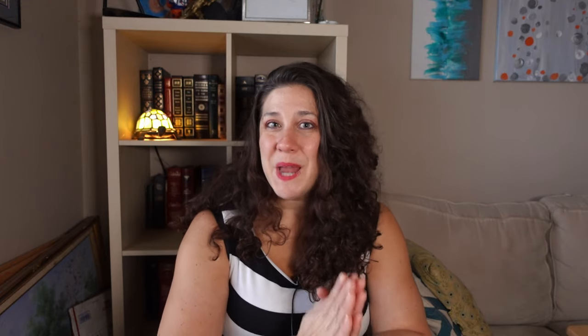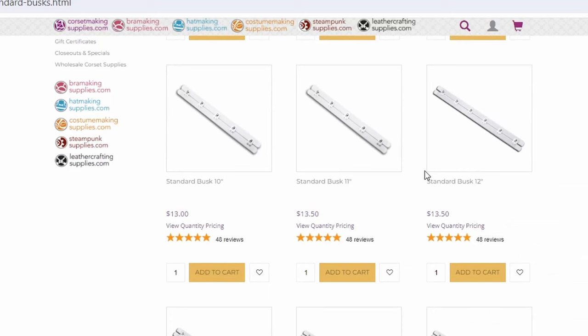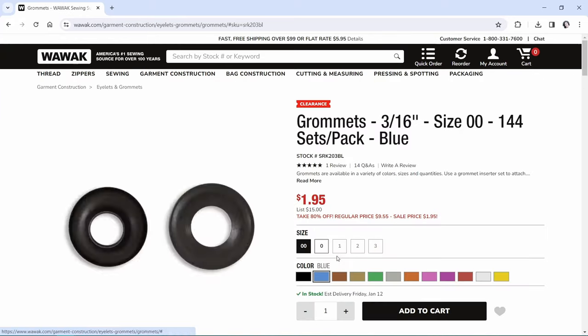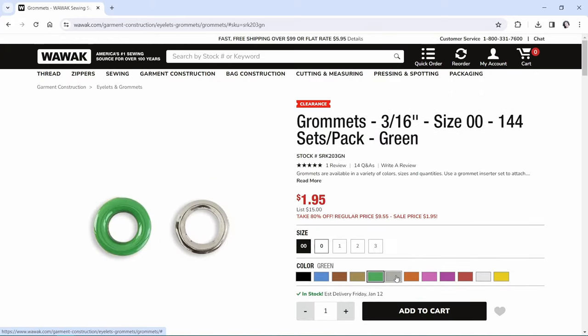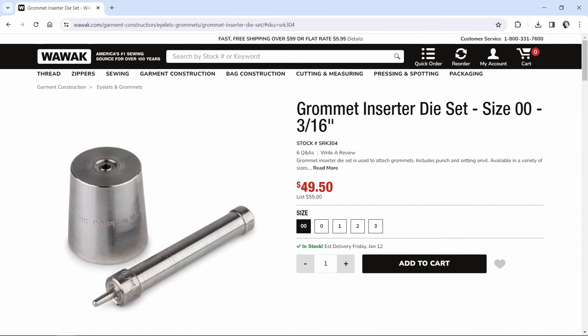But the all-time best place to buy all of your corsetry notions, busks, and boning is Wawak. I only discovered this place recently, and holy crap — look at the difference in pricing. A 12-inch piece of steel boning is a dollar and a penny on corsetmaking.com; it's 52 cents on Wawak. A 12-inch busk on corsetmaking.com is $13.50; at Wawak, $4.49. Bonus: the shipping is a flat $5.95 and it's pretty fast. They have the cheapest twill tape, any kind of bias tape you want, and super cheap grommets — though oddly they don't come in brass or antique gold, but they have a gazillion other colors. Grommet-setting tools are weirdly expensive here, but otherwise this is my go-to for supplies from here on out.